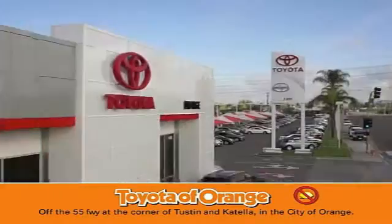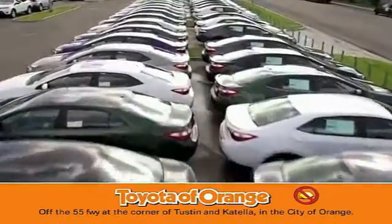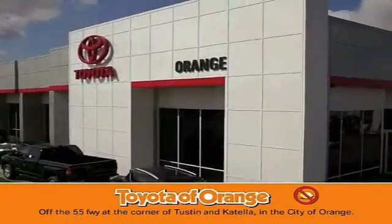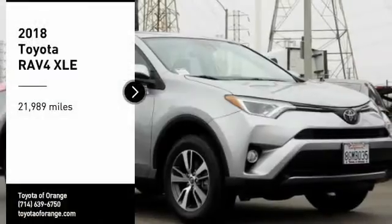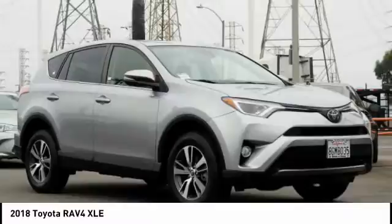You won't get a lemon from Toyota. Make a great choice today with the 2018 RAV4.